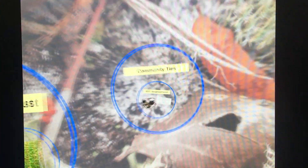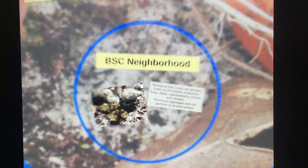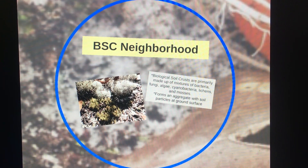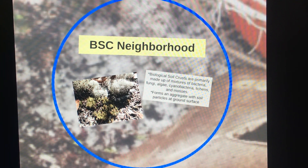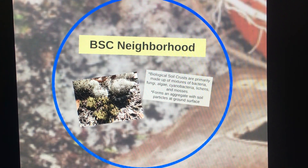The biological soil crust neighborhood is composed of mixtures of bacteria, fungi, algae, cyanobacteria, lichens, and mosses. These structures make up an aggregate with the soil particles in the ground surface.